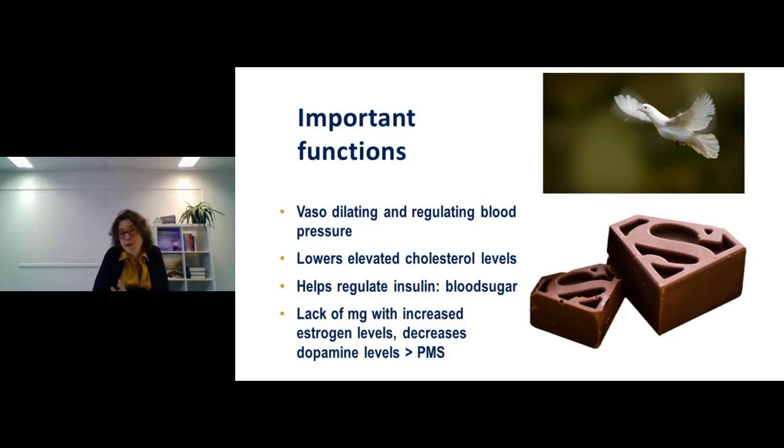Some other important functions: because magnesium relaxes muscles, it helps dilate blood vessels and thereby regulates blood pressure — both high and low blood pressure benefit from more magnesium. It also helps lower elevated cholesterol levels, bringing high and low cholesterol into better balance. It helps regulate insulin, a very important hormone for keeping blood sugar stable. When blood sugar rises or falls, you experience fatigue, trembling, constant sugar cravings, and poor fitness — and blood sugar swings can increase the risk of diabetes.